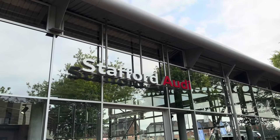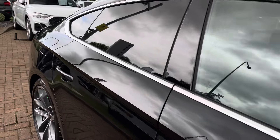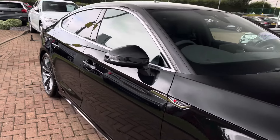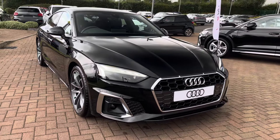Hello, my name is Jack and I'm from Stafford Audi. Today I'm going to be taking you around this brand new Audi A5 Sportback 35 TDI S-Line.